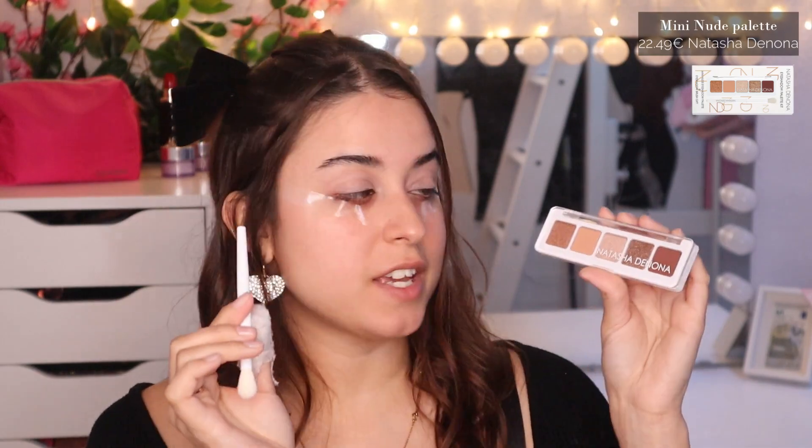Then with the Natasha Denona palette and the brush, we're going to take the matte shadow Glow In and put it on the mid and outer part of the crease, blending it in circles with a fluffy brush. I'm going to use the Natasha Denona brush for this — we're going to take just a little bit to try it out.